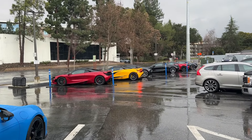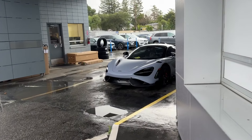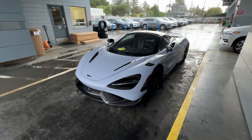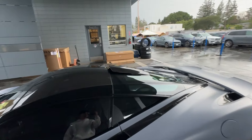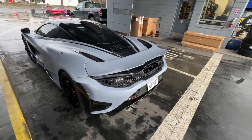We stopped here first before the car goes — we're going to look at a 720 real quick, not to buy it, just to check them out. But check this out: this 765 right here. The spec on this thing — I've never seen this color on a 765, and it has a roof scoop. Very nice.